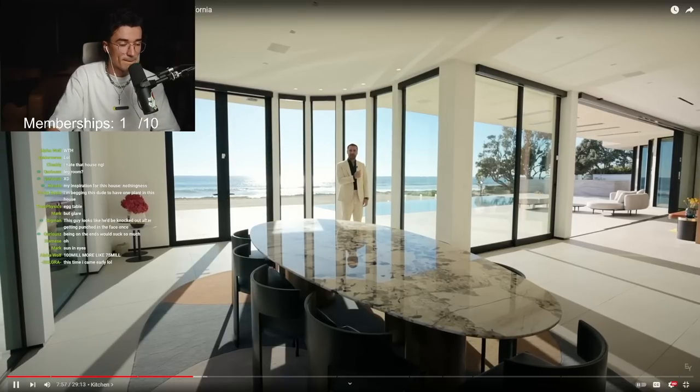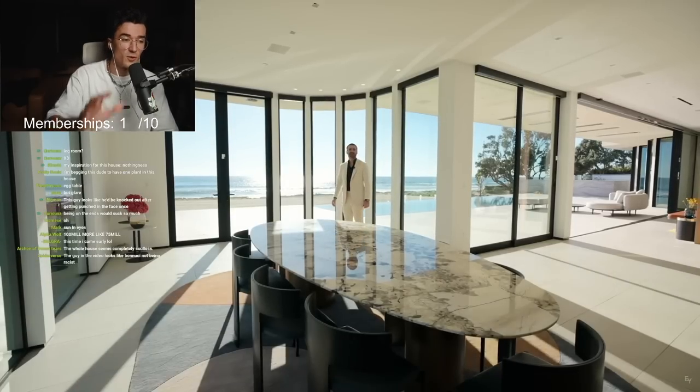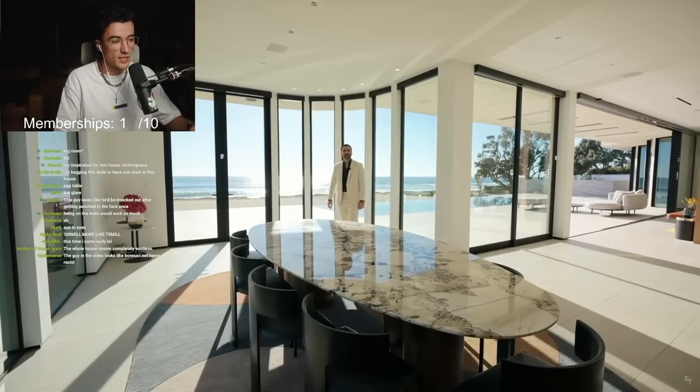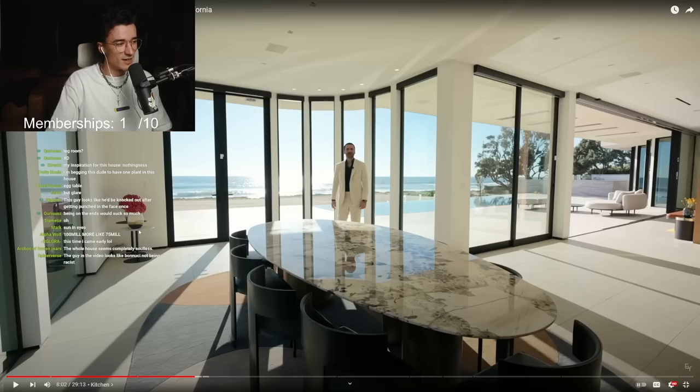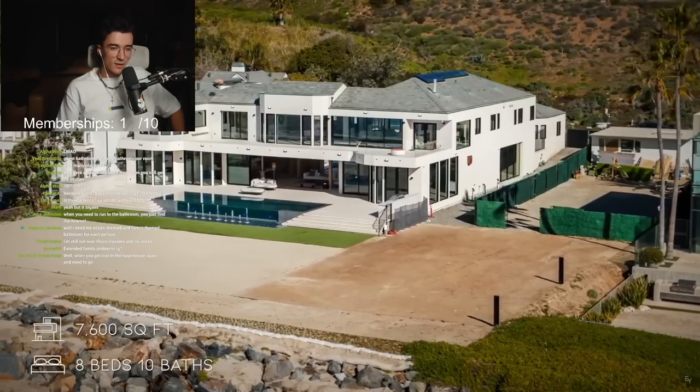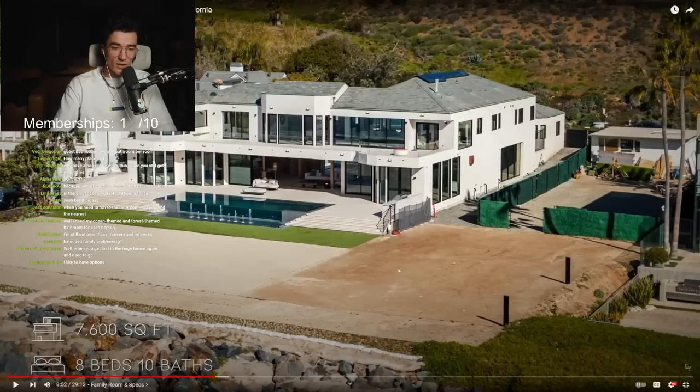We can hear the waves right now — this is crazy, that is really cool. Hearing the waves would be sick. Also, just here for Dobby — this is where Dobby eats, at least he gets a pint, this is Dobby's dining room right here. What the fuck is this? $100 million, and you live next to this actual crack den. This is not the beach — it's rocks, man.